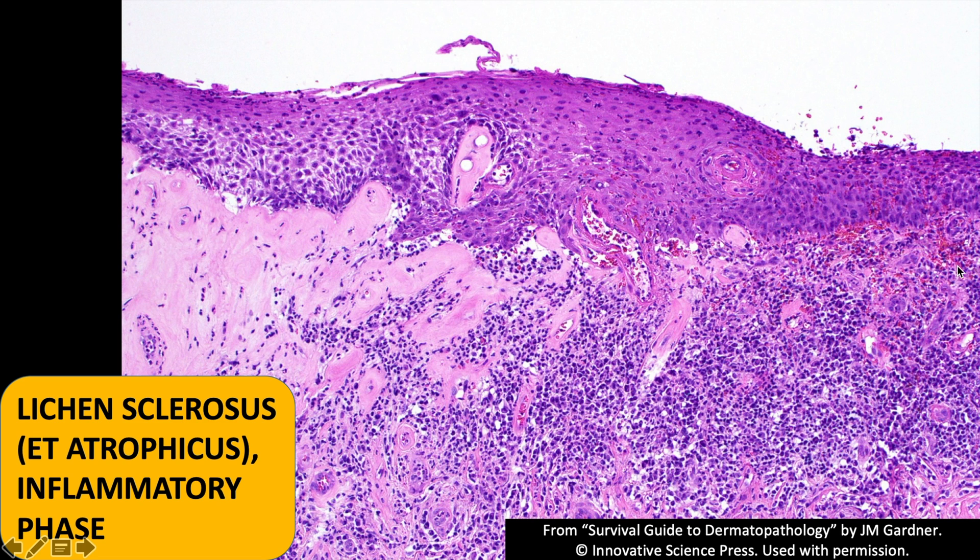Here's a great slide showing classic lichen sclerosus on one side, and on the right side you see a dense lichenoid band of lymphocytes and probably plasma cells — common in the genital region, though if I see a lot of plasma cells I'll sometimes still do a syphilis stain just to be sure. What we see on the right is what we call the inflammatory phase of lichen sclerosus. On a biopsy that just shows a lichenoid band in the genital region, I'll say lichenoid dermatitis or lichenoid mucositis and note that this could be lichen sclerosus inflammatory phase, lichen planus, or some other lichenoid process. You have to be able to see the sclerotic collagen to confirm lichen sclerosus.